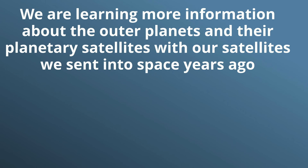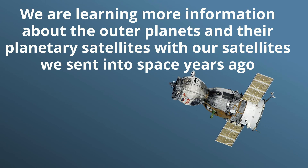We are learning more information about the outer planets and their planetary satellites with the satellites we sent into space years ago.